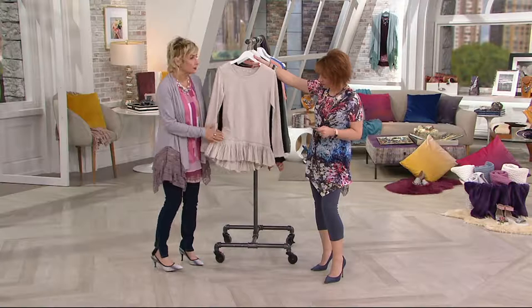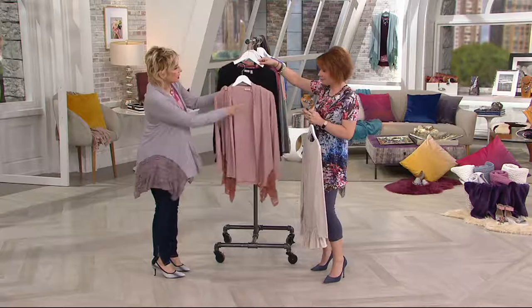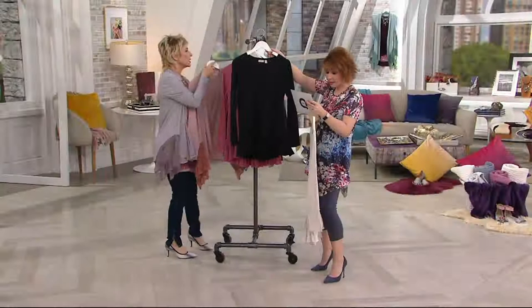Sand is our first color — nice, soft, beachy neutral. All of these jackets I keep showing you go back to the sand. It's fabulous. Then we have black — a must-have. Then we have the pink sherbet.